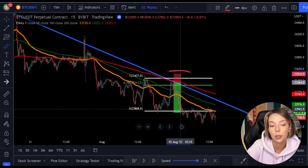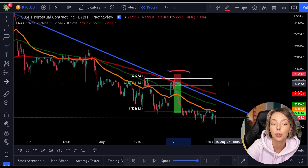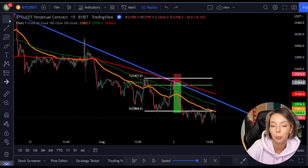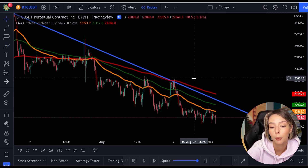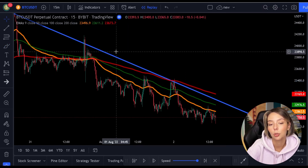If you trade exactly this way and always make sure that you can find several confirmations before opening the position, then I can assure you that you will trade like a pro and earn like the top 1% of traders. I want to thank you for watching this video and I look forward to seeing you next time. Bye!